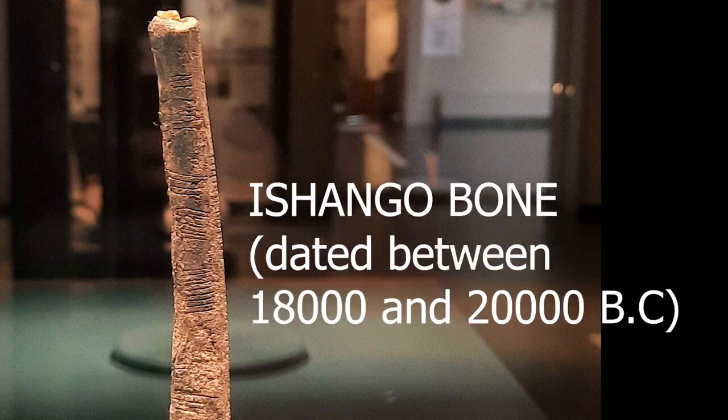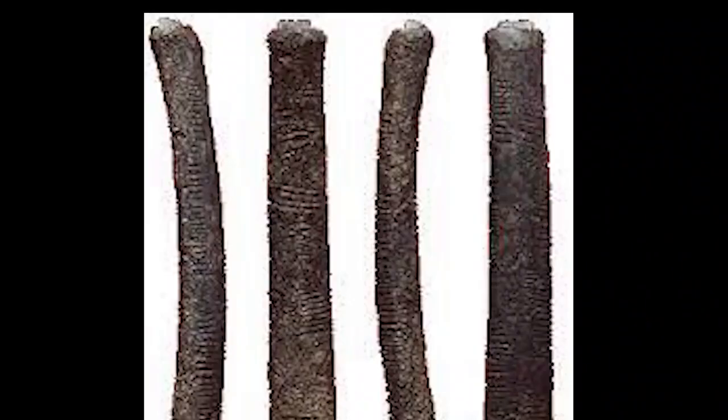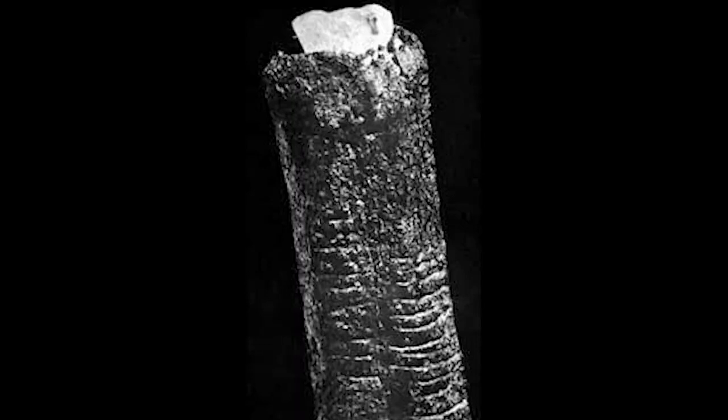The Ishango bone is a bone tool which has been dated to the Upper Paleolithic era, which lasted between 18,000 and 20,000 BC. The Ishango bone was discovered on the border between modern-day Uganda and the Democratic Republic of Congo. It is dark brown with a sharp piece of quartz fixed to one end, which some researchers believe was used to engrave markings on the bone. What is the significance of this bone, which represents the earliest form of mathematical calculations found anywhere in the world?